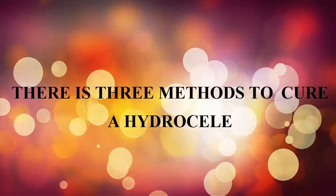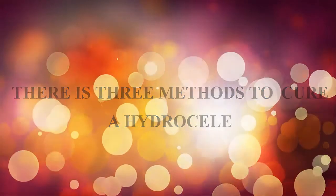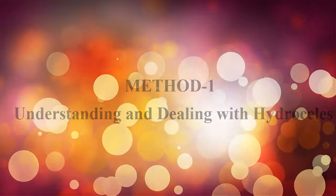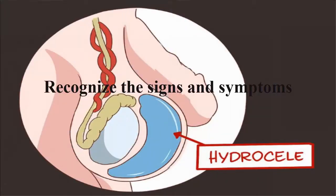There are two methods to cure a hydrocele. Method one: understanding and dealing with hydrocele. Recognize the signs and symptoms.